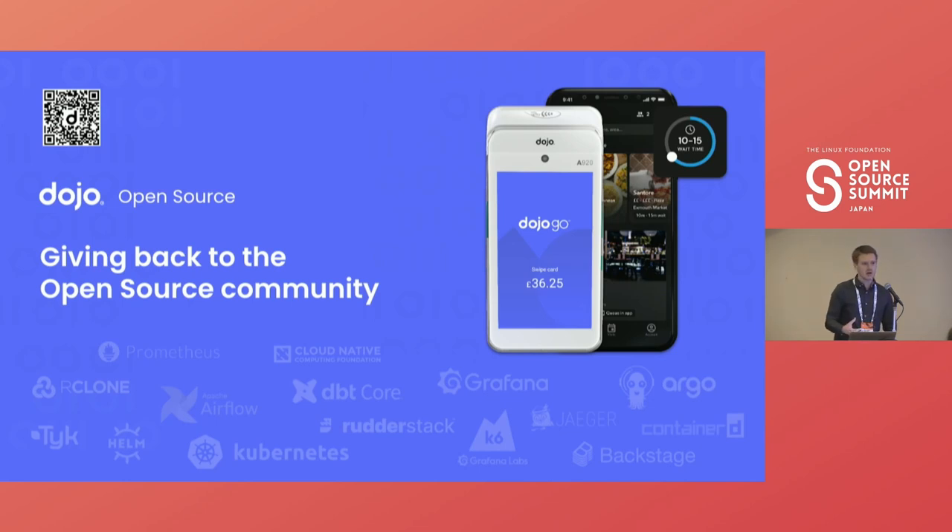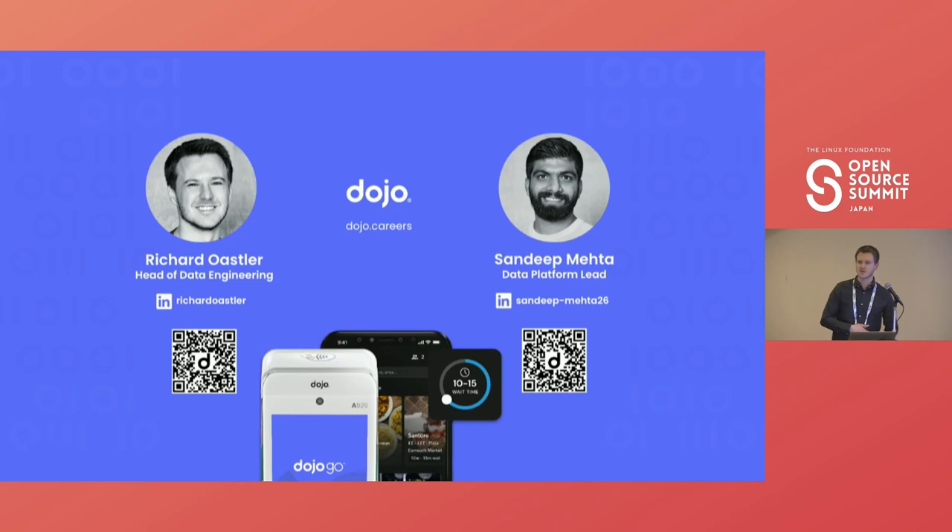We're built upon the contributions of the open source community, and we're constantly exploring ways to give back — which is ultimately why we're standing here today. One thing we're exploring is the possibility of open sourcing the platform we've just spoken through. We want to get expressions of interest to see if this is a viable option. The QR code on screen will take you to a quick form — if it's of interest, please fill that out. Alternatively, reach out to us on LinkedIn. We're happy to take any questions.